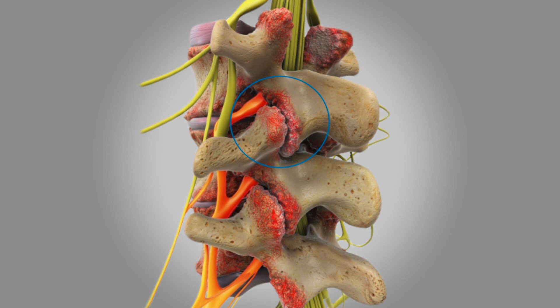Associated with degenerative disc disease is arthritis in the joints in the back. Those are called facet joints. You might hear your doctor talk about a facet arthropathy — that's arthritis in the joints in your spine.